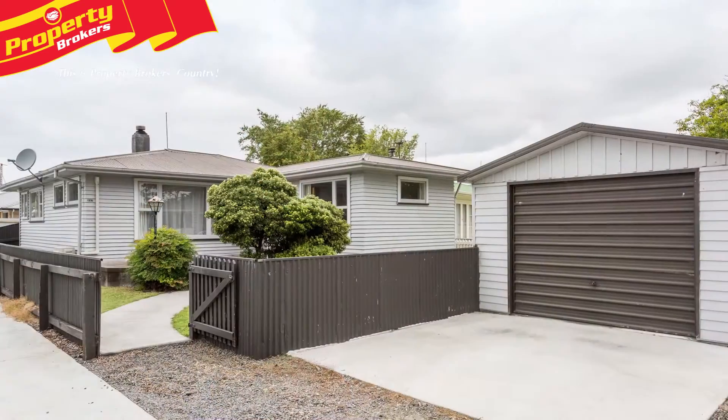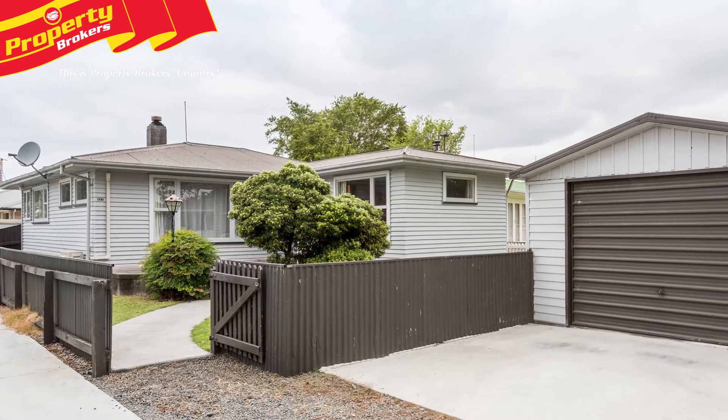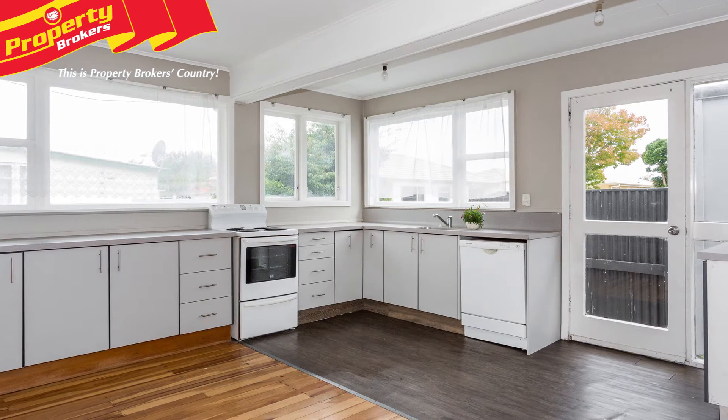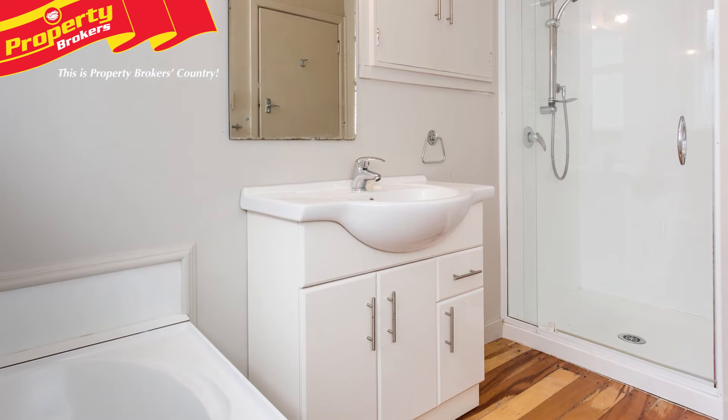Hi there, Ronnie from Property Brokers in Napier. Welcome to my latest listing. Super Starter! First home buyers will be relieved to find a property that doesn't require copious amounts of renovation. 257 Tarradale Road features a modern kitchen and bathroom, so you can simply move in and enjoy living in this lovely home.